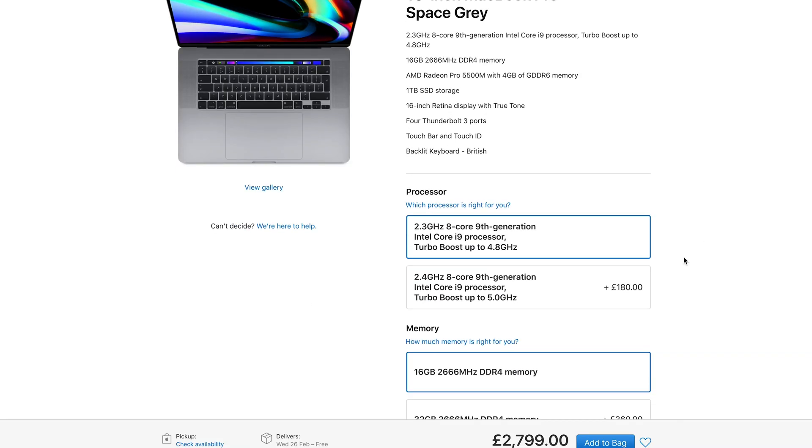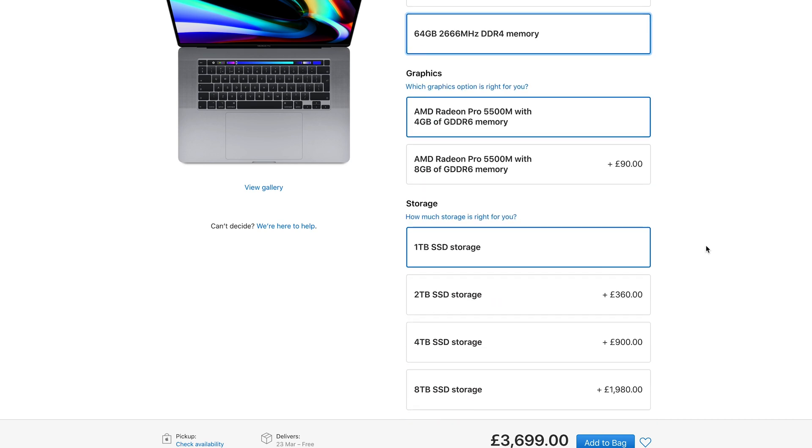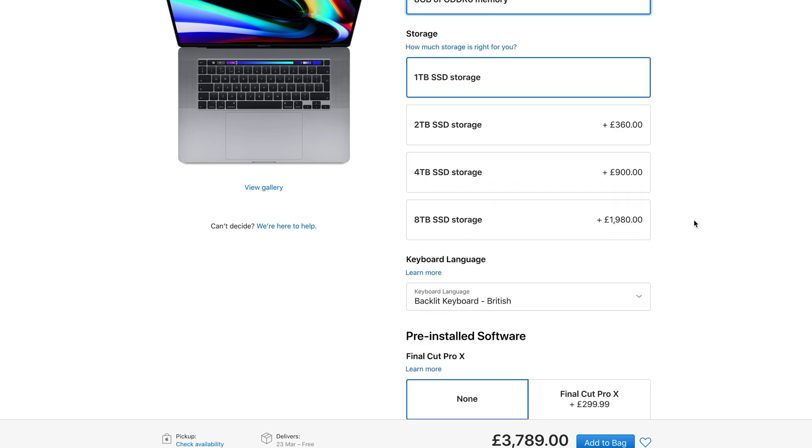Retail price it's about £3,600. You do have options to increase the spec further, up to 64 gig RAM, a 5500M eight-gig graphics card, and up to eight terabytes of SSD storage. But is it worth upgrading from a 2017 15-inch model to the 16-inch model?